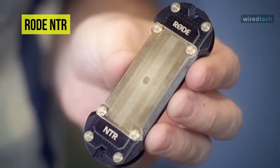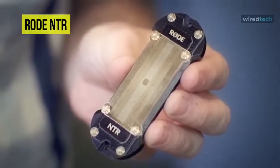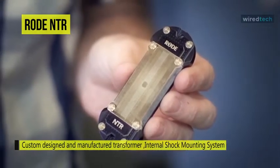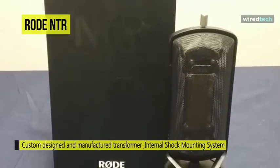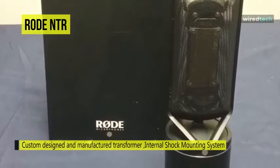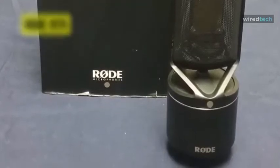A ribbon-securing travel screw is included, allowing you to secure the sensitive ribbon while transporting the mic, ensuring it is not accidentally damaged. Sonically, the NTR is capable of reproducing unprecedented high-frequency detail and accuracy, addressing common criticisms of other ribbon microphones, while opening up possible usage scenarios considerably. This allows it to record sound sources that usually require a more sensitive microphone element.